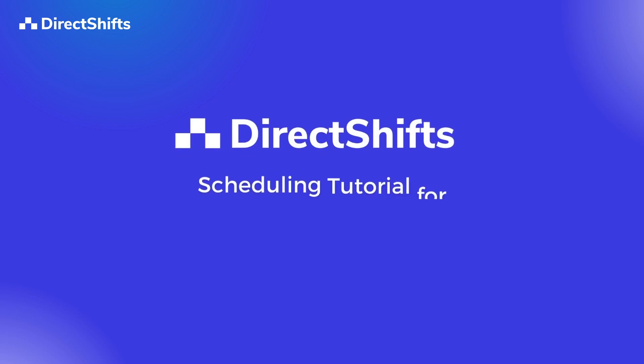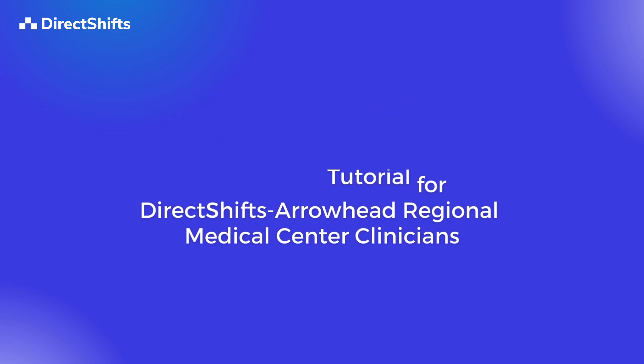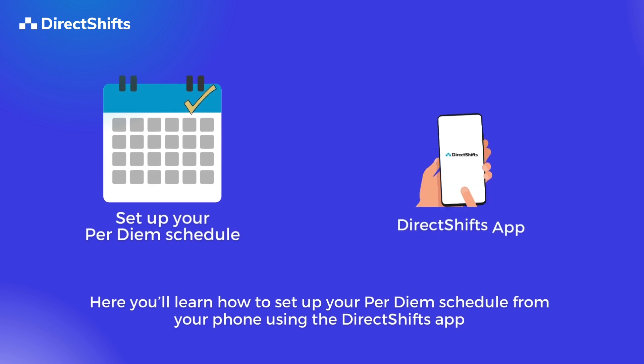Welcome to the DirectShifts Schedule Tutorial for DirectShifts Arrowhead Regional Medical Center Clinicians. Here you'll learn how to set up your per diem schedule from your phone using the DirectShifts app.